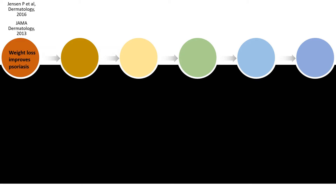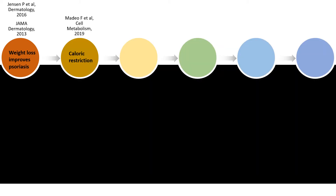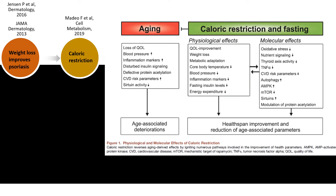Now, linking that to psoriasis — how does weight link to psoriasis? It seems that weight loss improves psoriasis, as shown in this Danish study. But let's consider it more scientifically. What is the effect of calorie restriction? Next to weight loss, it reduces disturbance of metabolic parameters. It has an anti-aging effect. It gives less oxidative stress, less tumor necrosis factor alpha, and molecules like the sirtuins are going up. Please remember the sirtuins for my further talk.